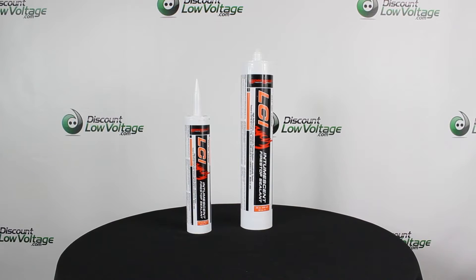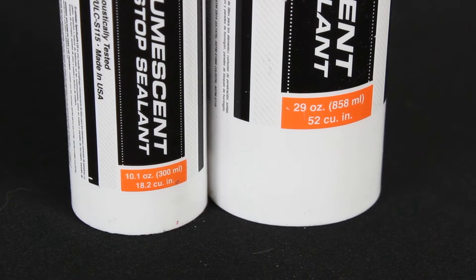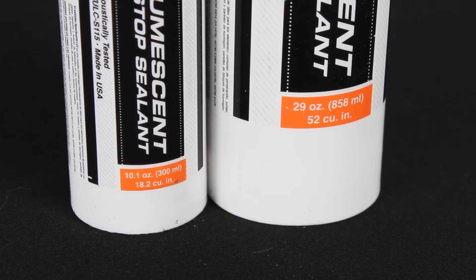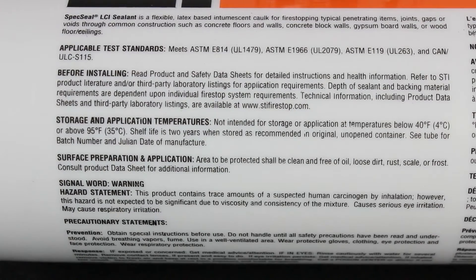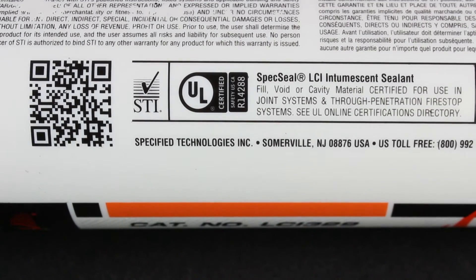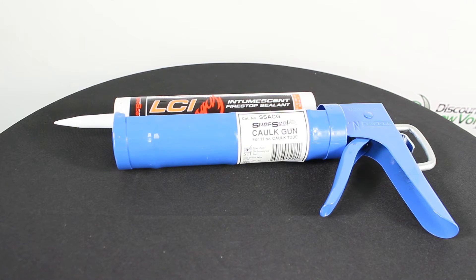LCI Sealant has a broad application-based design to seal a wide variety of common penetrations and construction joints. Penetrant types include insulated and non-insulated metallic pipes and tubes, non-metallic pipes and tubes, and common electrical service and power distribution, telephone, data, and TV cabling.